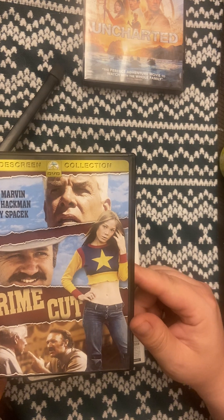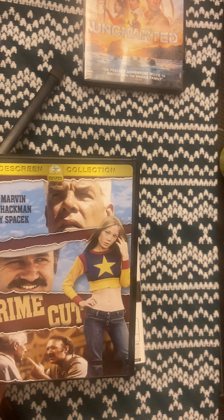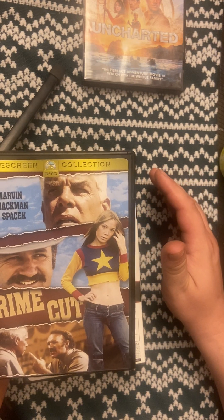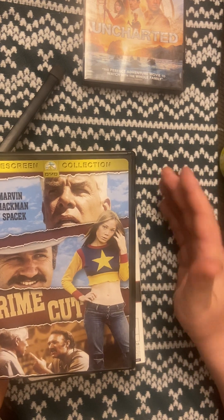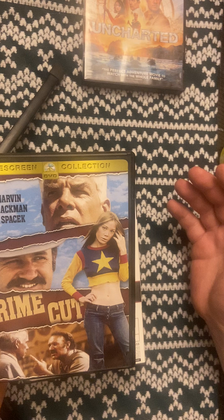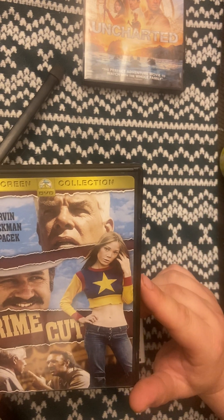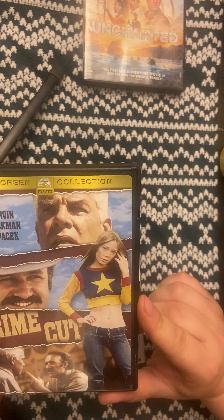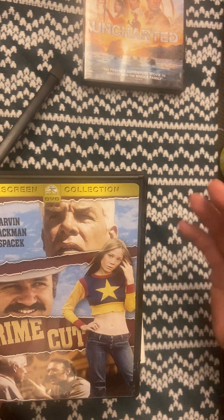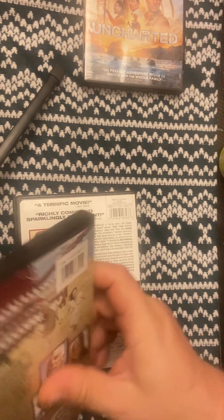So this is Prime Cut — a Lee Marvin, Gene Hackman movie. I've never seen it, but I watched a trailer for it and as soon as I did I looked it up on eBay. This is how I actually came across this lot of movies — it was basically five dollars a movie if you bought three movies for ten bucks, you got three movies free. And this is the whole reason I came across the rest of these movies, because they're all from the same buyer. It almost seems like a mafia slash rough cowboy — wrangler movie — it was definitely made in the 70s but it looked really good.